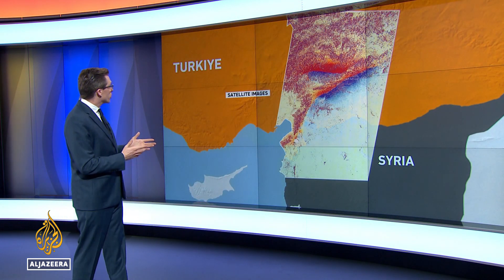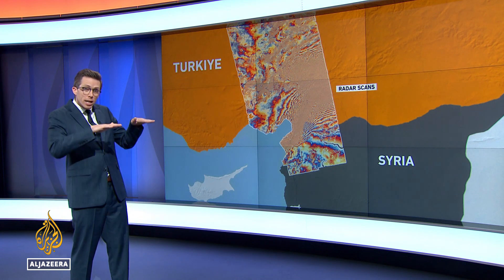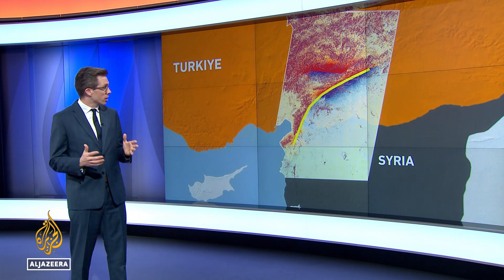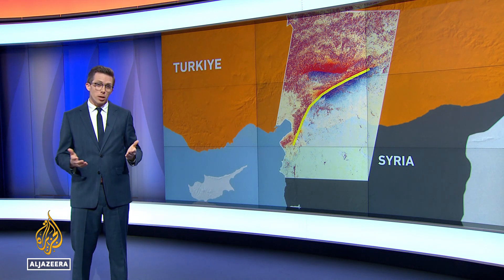Satellites provide optical images and GPS, while radar scans show how the ground buckled up and down. These started to arrive three days after the disaster. The first earthquake ruptured along a 300-kilometer stretch of the East Anatolian Fault, sliding the ground five to six meters to the left in some areas.